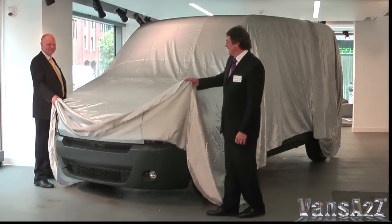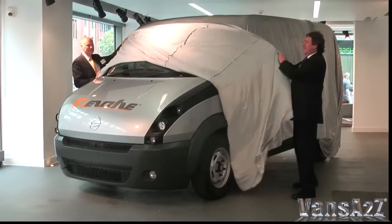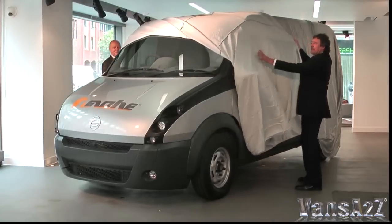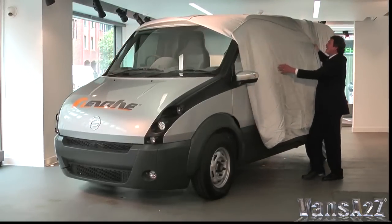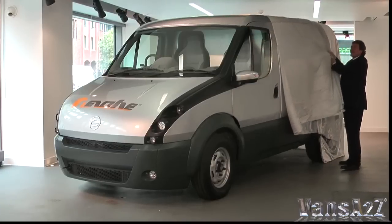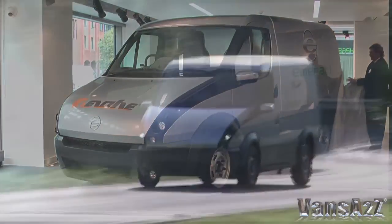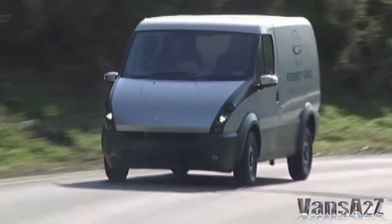New manufacturer Emerald Automotive has taken the covers off the T-001 prototype, a diesel engine range-extended, battery-powered 3.5-ton panel van. Due to go into production in 2014, it's been targeted initially at large fleets to establish the required economy of scale for the project to move forwards.